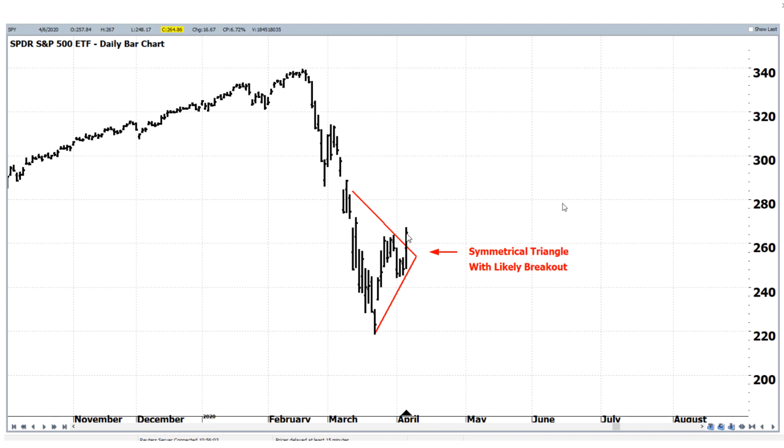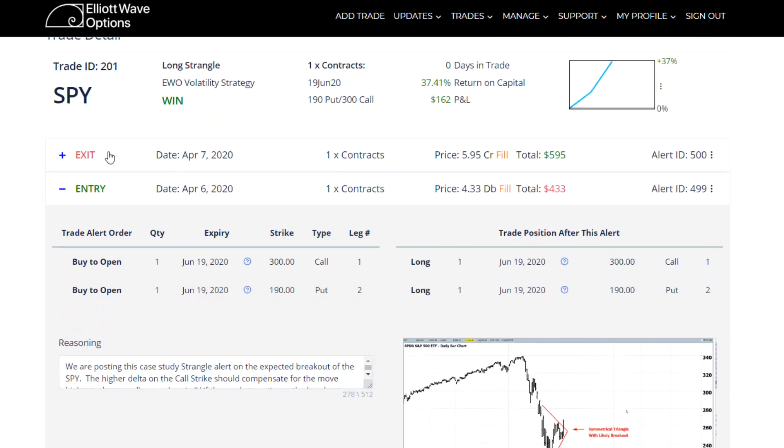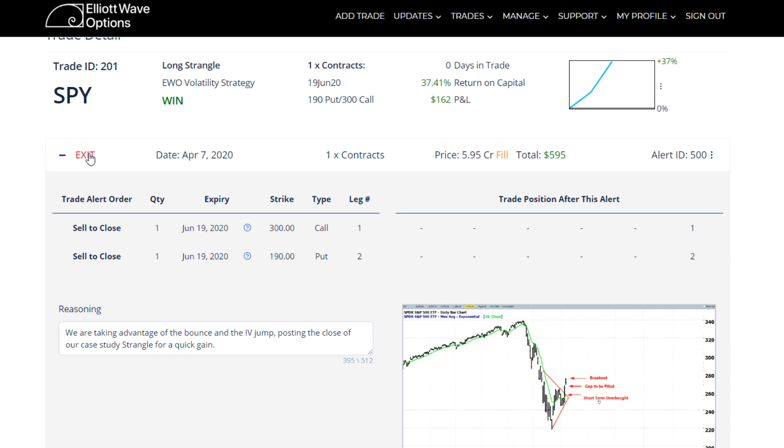The market rallied hard into the close yesterday, so it wasn't quite this high when we got in, but the triangle looked like it was starting to move to the upside, so we went ahead and entered. We closed it out because if you can get over 30% in one day, we look to go ahead and take that gain.